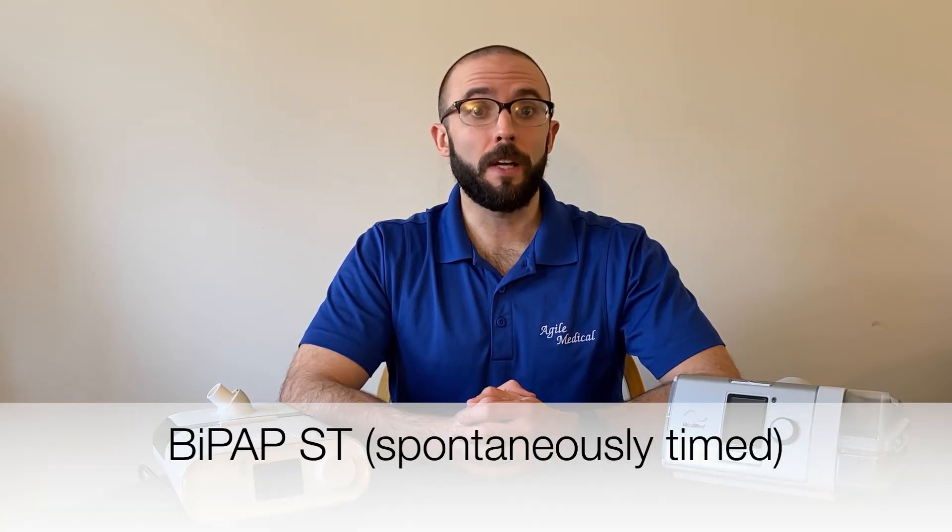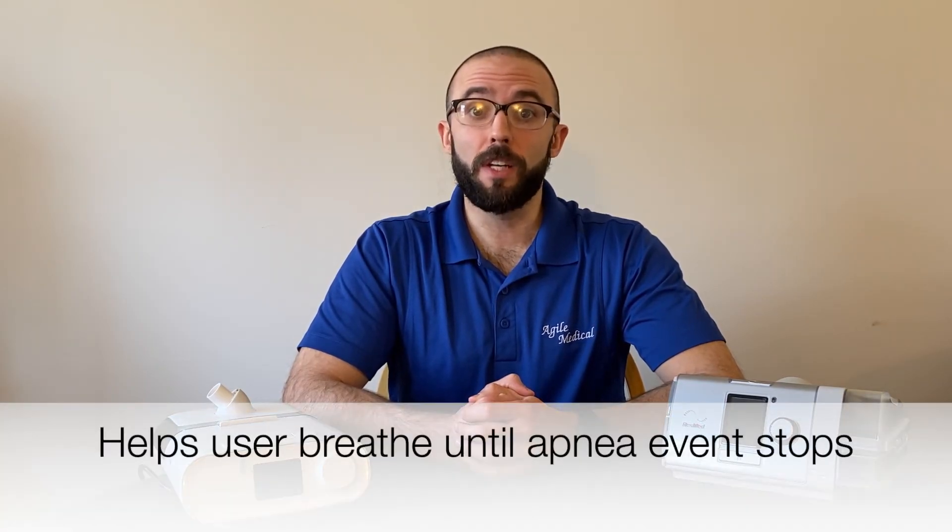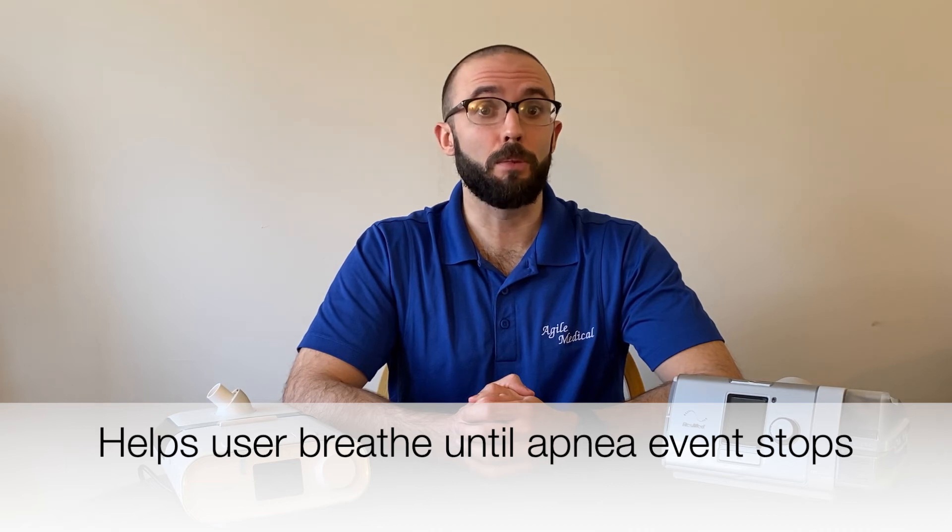These two pressures work together to provide a more comfortable form of therapy for individuals with more severe cases of OSA. But BiPAP has other uses as well. Central sleep apnea, or CSA, is a sleep disorder where the brain does not give the signal to breathe to the lungs. Some BiPAP machines include a spontaneously timed breathing algorithm, so if a user has a central apnea event and stops breathing, the BiPAP will trigger a mechanical breath, similar to a ventilator. These mechanical breaths will continue until the user begins to breathe on their own again.